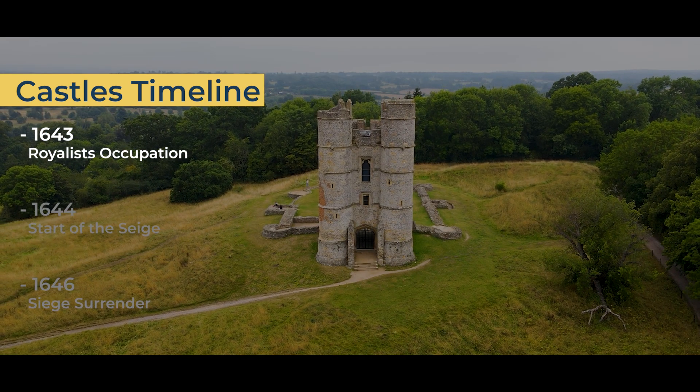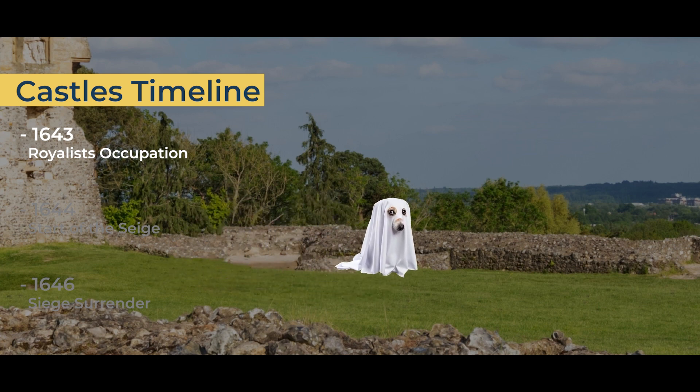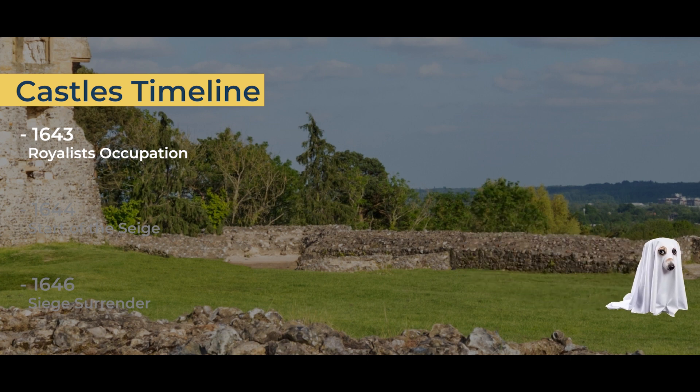Spooky fact number three: a white ghostly dog also roams the grounds, often seen running down the hill and into the woods before disappearing. So don't go petting stray dogs in the area — it might just be a ghost, though we like to think this one is as friendly as Casper the Ghost.